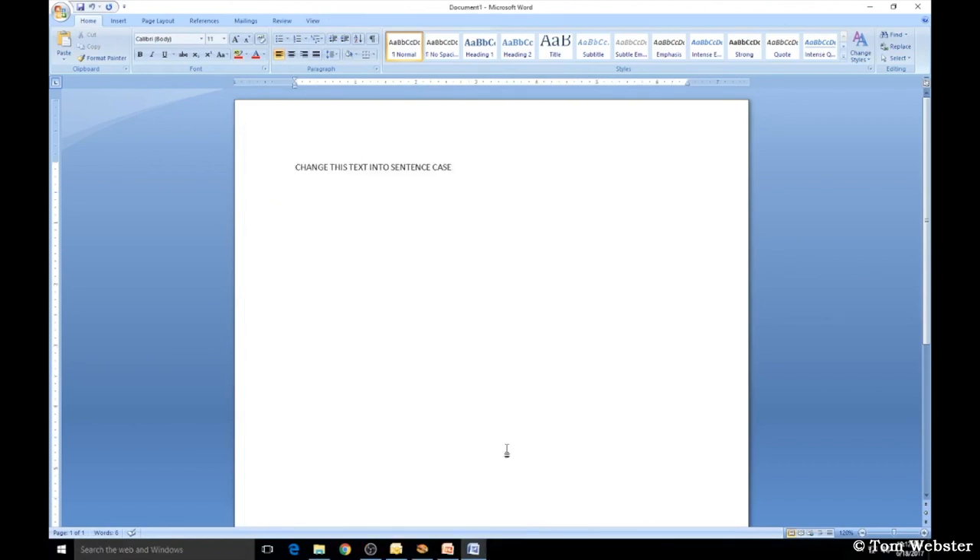If you get a document with text in all uppercase or all lowercase and want to change the case without retyping everything, select the text, then come up to the Change Case icon under Font. It has five options: Sentence Case, all lowercase, ALL UPPERCASE, Capitalize Each Word, or tOGGLE cASE.